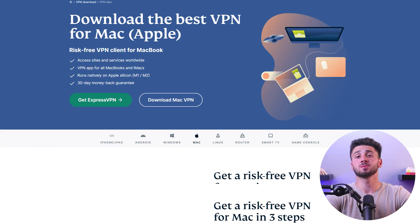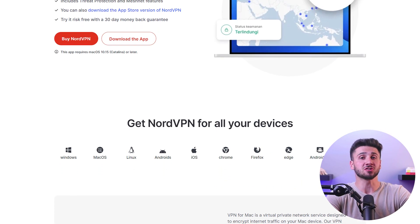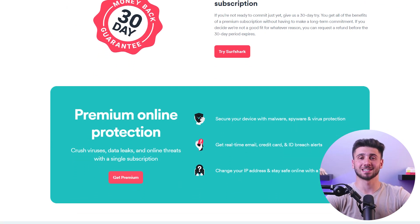Hey guys, welcome back. In today's video, I'll be giving you the best VPN options for macOS. I'll be giving you my top VPN recommendations as well as showing you their benefits and features that can help you make your online experience more secure. So without further ado, let's get started.